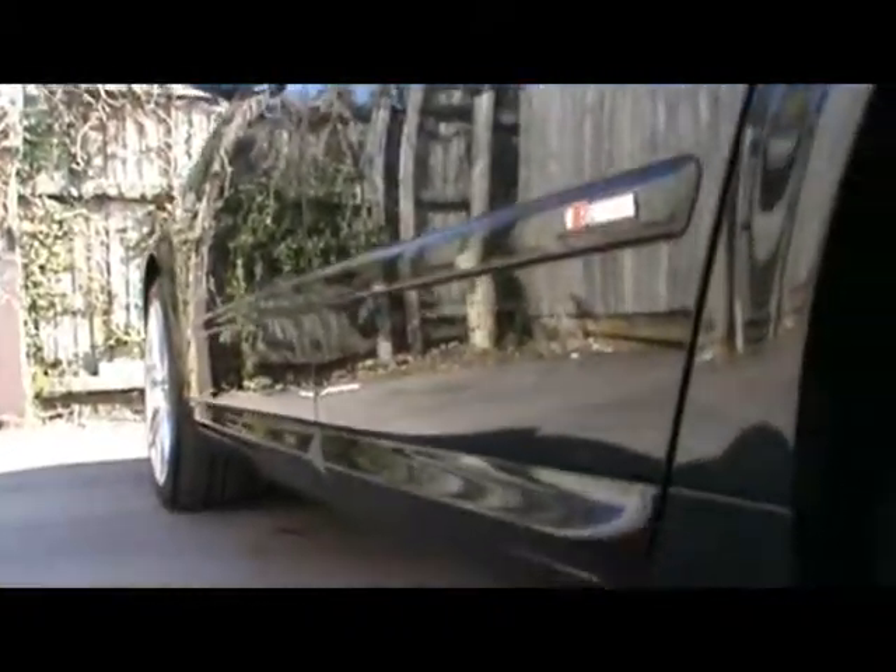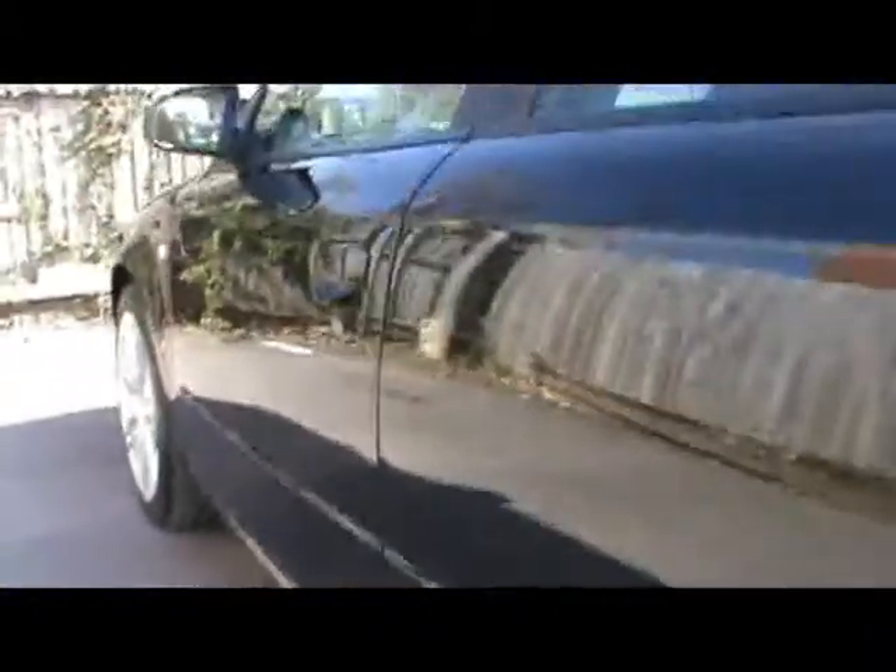Absolutely lovely example with a massive spec. We'll start off around the back — we've got parking sensors dotted along the back bumper. Moving right down the side, you'll be able to see there are no dents, scrapes or scratches whatsoever to the bodywork. Up front we have a black grille and front fog lights as well, and 18-inch alloys.